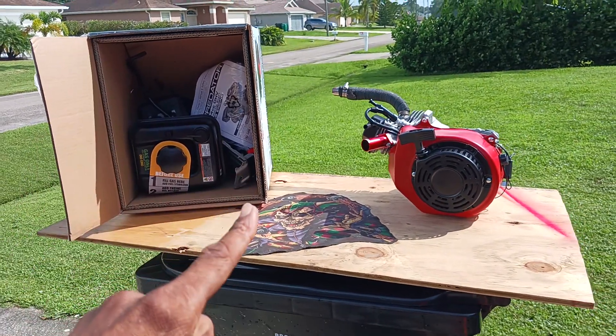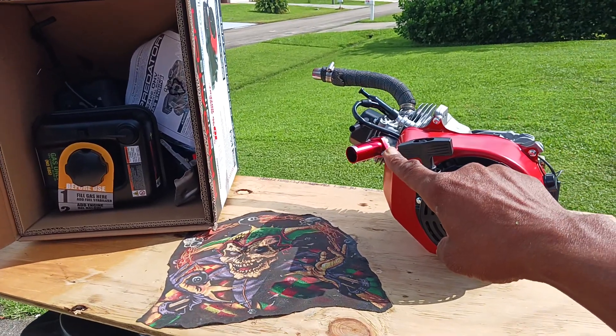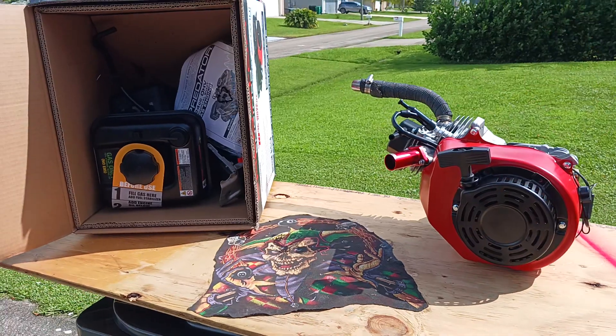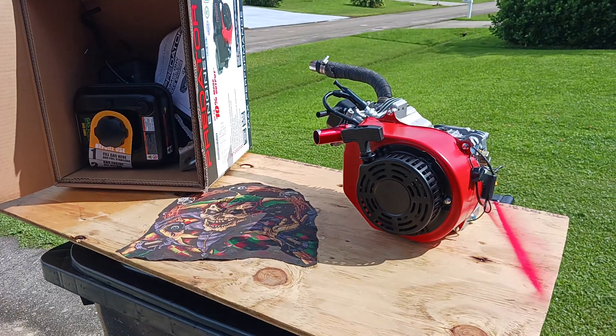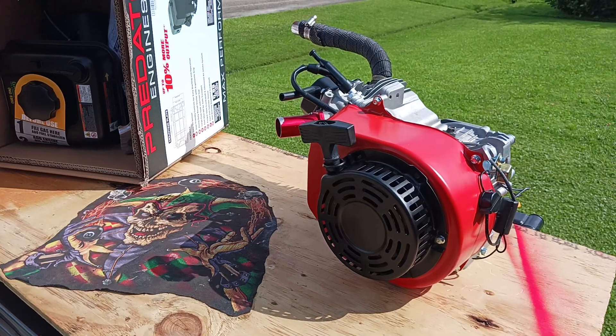Your boy has another dirty south race engine, and I am missing the carburetor. I'm going to get a super badass carburetor for this bad boy. Harbor Freight 224 performance engine — this is my new race engine.